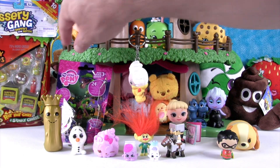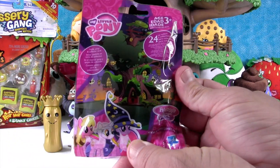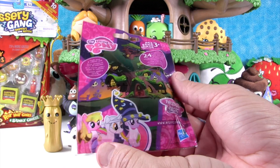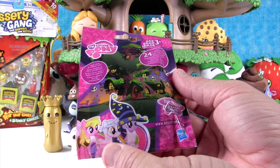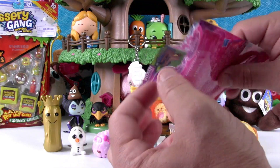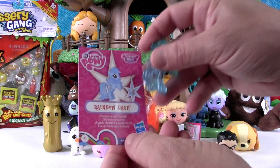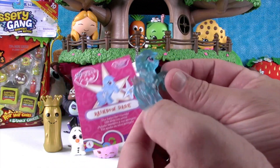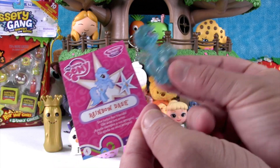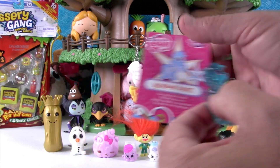I guess I'll open up the My Little Pony — I'm surprised Shannon didn't open this. This is the new series, and we opened up a full box of these recently. I really like Lyra as the mummy, but let's see who else we might get here. Rainbow Dash! This one's awesome because it's all crystal-y — I think she helps her friends with glitter power. Awesome!